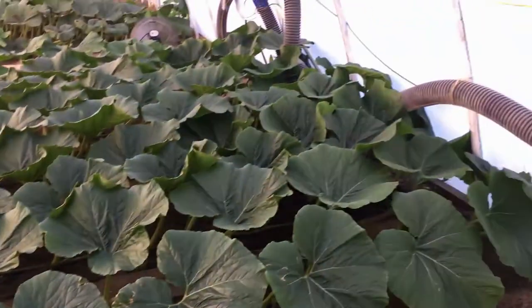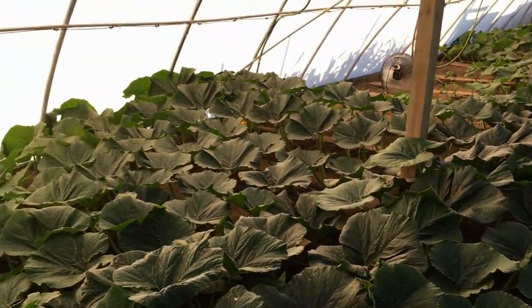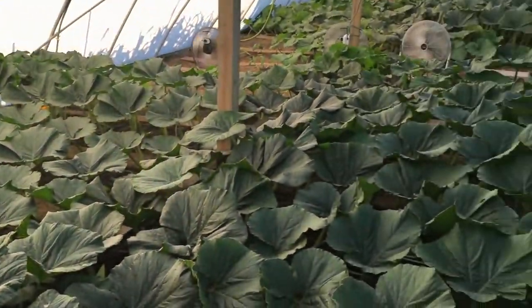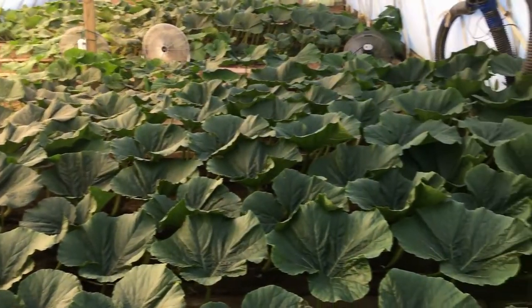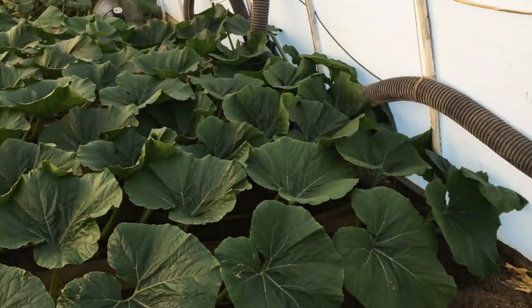Once again, keep a happy plant, a healthy plant, and don't worry if your side vines are slow. Could be environment — you just got to keep at it. Bury those vines, get those roots going, and once they do, they take off.